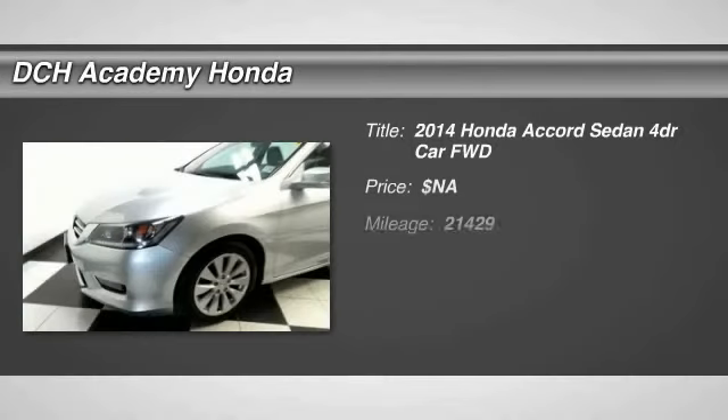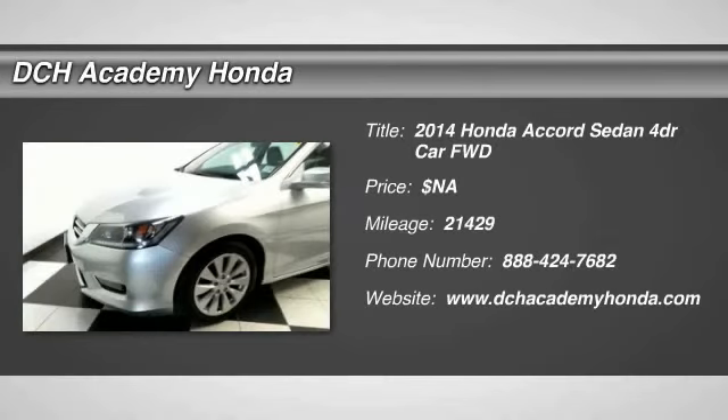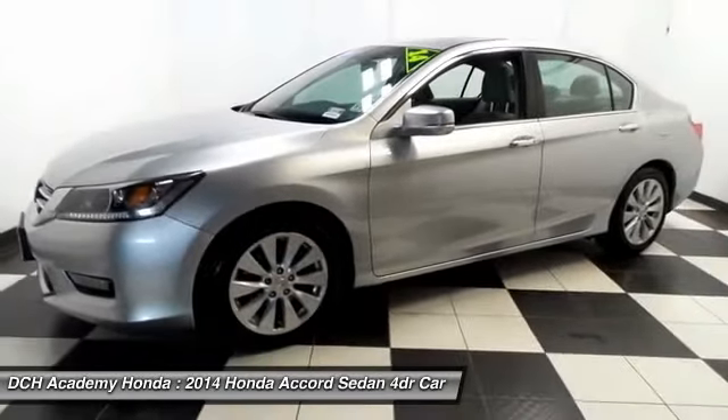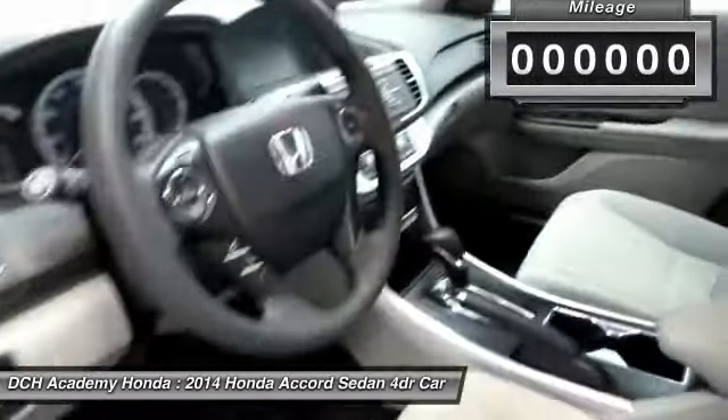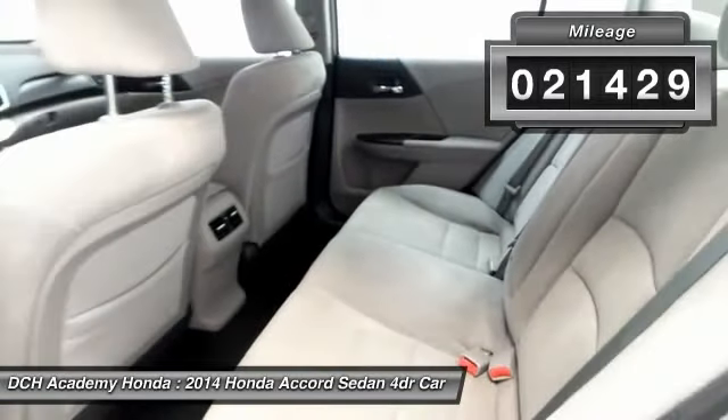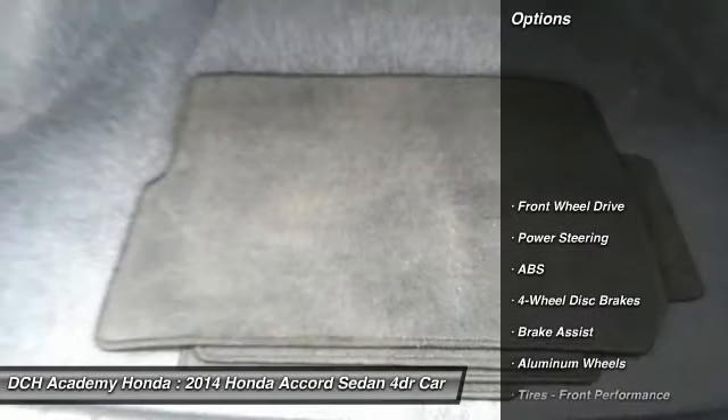Here we're viewing a gorgeous 2014 certified pre-owned Honda Accord EX sedan, nicely equipped with power moonroof, 17-inch alloy wheels, fog lights, reverse camera, power driver's seat, dual zone climate control, and rear air conditioning.